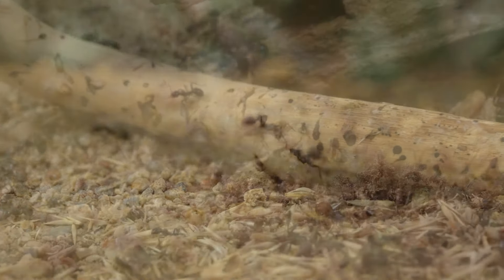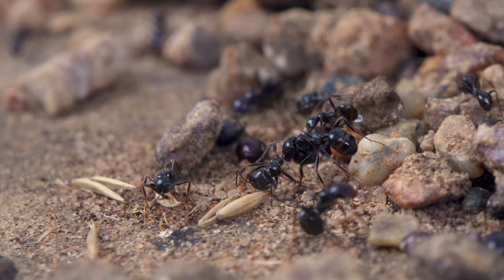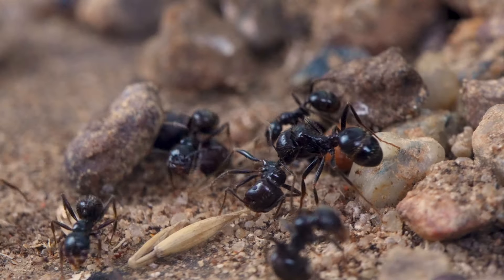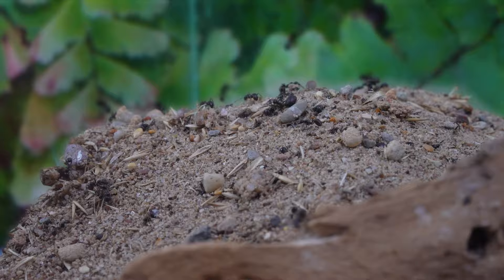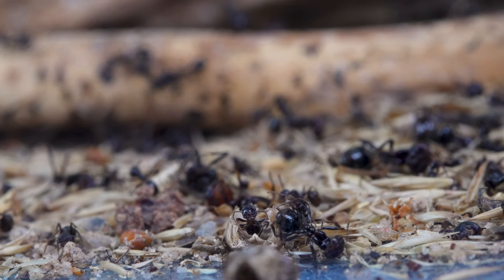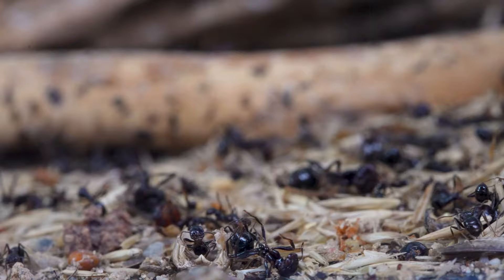When a seed or what remains of it is no longer useful, media or minor ants bring it to the waste deposit area. This ant is carrying one of her deceased sisters — she will bring her to this mountain of trash, which is also the final resting place of all ants.